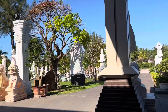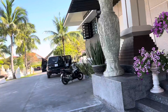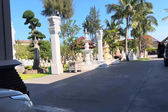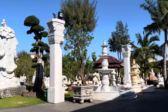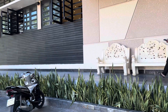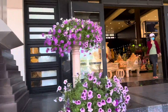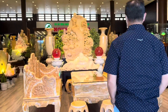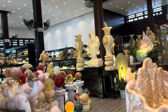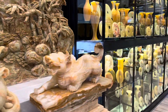I want to buy a small one. Wow, look at the chair — it's a structure made of stone. These are all made out of stone. Look at this.